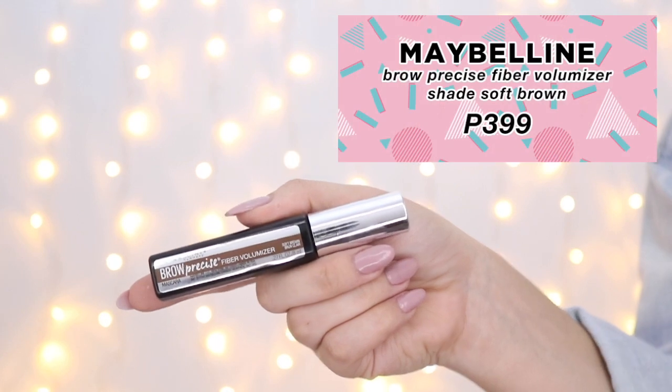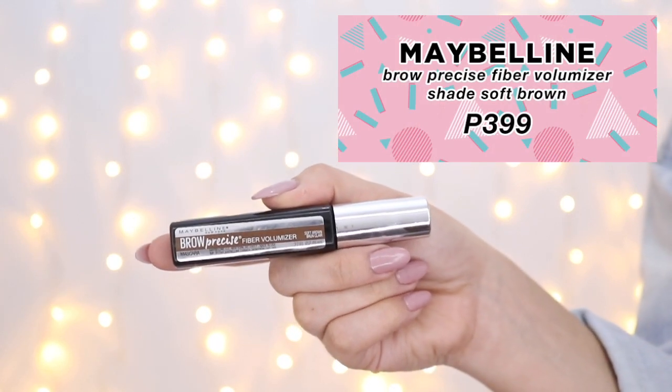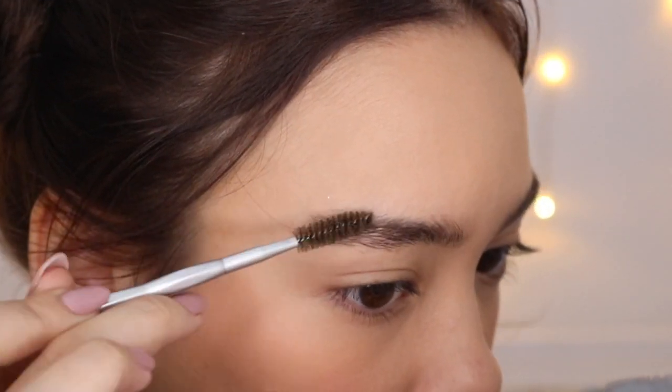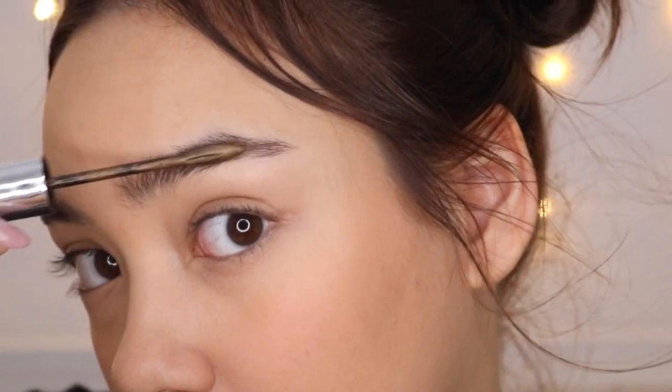I know they had thin, arched eyebrows in the 90s, but let's be real — my eyebrows are so thick. So I used Maybelline's Brow Precise Fiber Volumizer for only 399 pesos. To all the full-browed girls, you will thank me, because this fills in your brows with fibers, making them appear fuller. I just used a spoolie brush to sculpt everything in place.